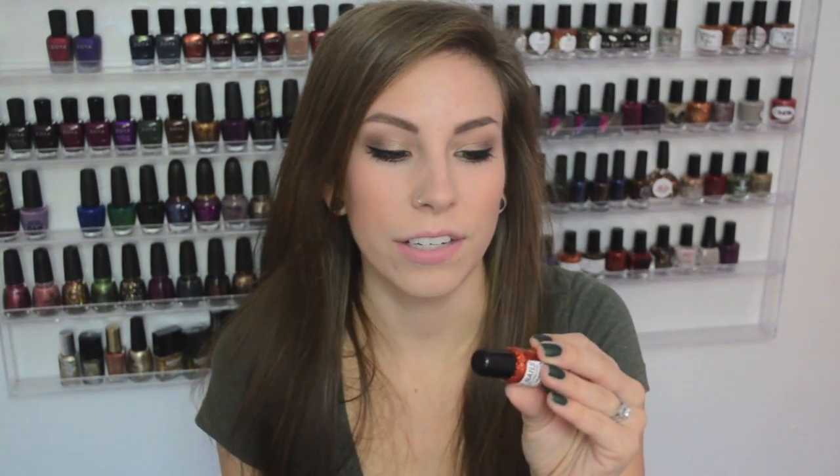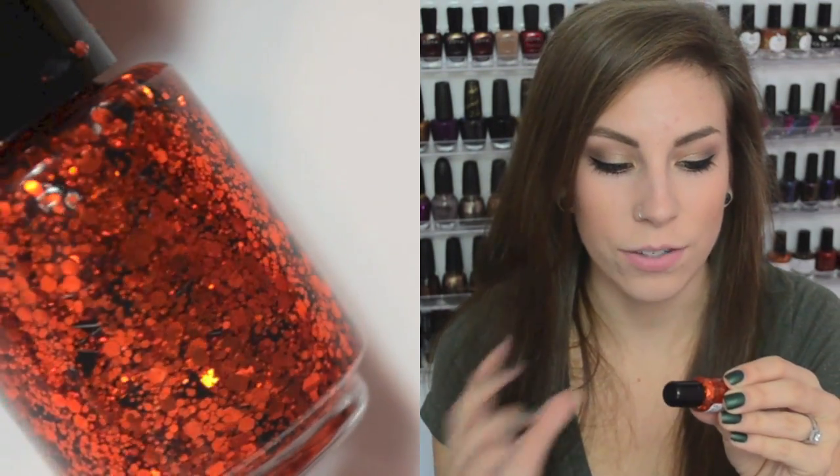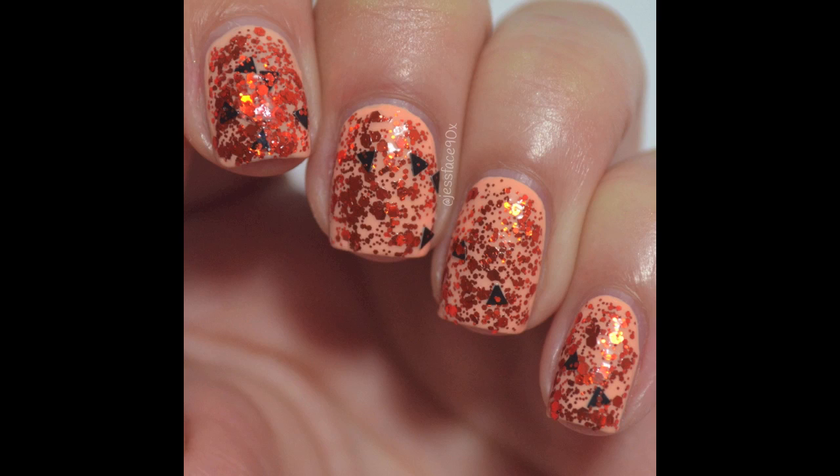The next one is Jack-o'-Lantern, and it is a metallic orange hex mix with a few different sizes and black triangles in there as well, which I think are like the eye and mouth cutouts for a Jack-o'-Lantern. This one is also crazy, crazy dense — if you want a good amount of your base color showing, you actually have to try to thin it out a little because it's so awesomely dense.